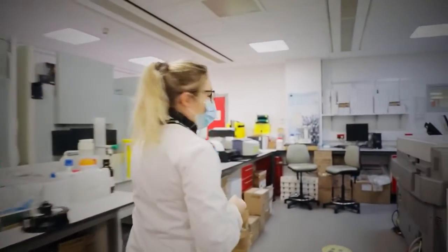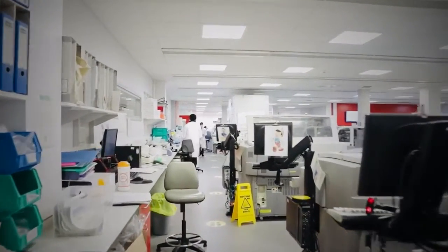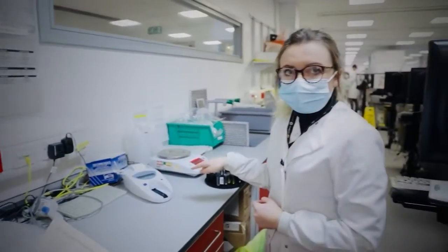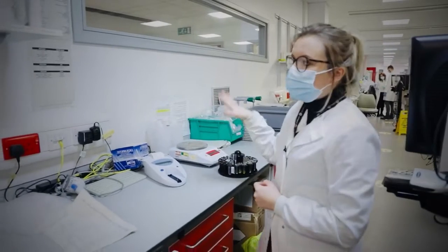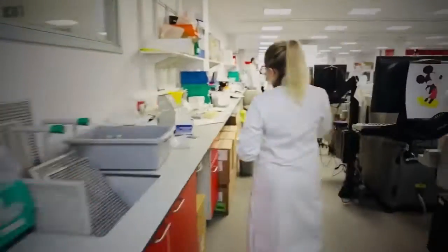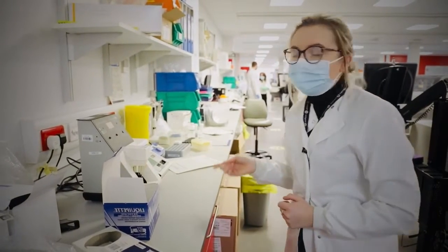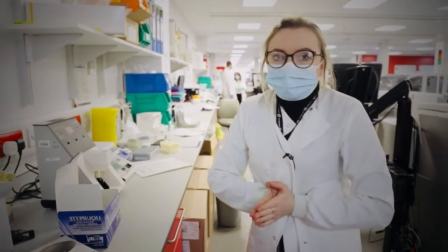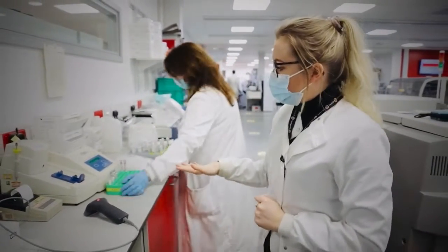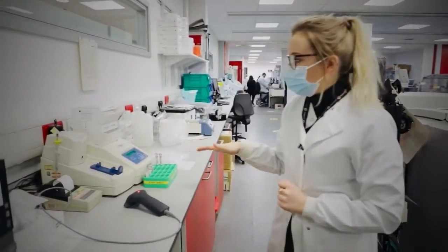Over here, away from the main analyzers, we've got a lot of manual tests. Here we've got one of our Eurasis machines — these may also be found on some wards as a point-of-care testing machine, but we also use it in the lab. Here we've got the sweat test machines, where we measure sweat chloride and sweat conductivity to diagnose cystic fibrosis. And here we've got an osmometer, which measures serum and urine osmolality.